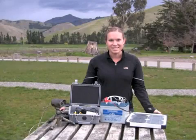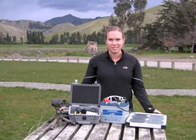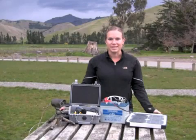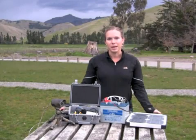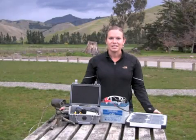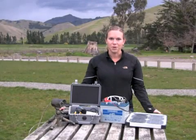Hi, my name is Sarah Cross and I'm a PhD student at the University of Canterbury in New Zealand. My supervisor Jimena Nelson and I have co-authored a paper recently published in Methods in Ecology and Evolution entitled A Portable, Low-Cost Remote Videography System for Monitoring Wildlife.